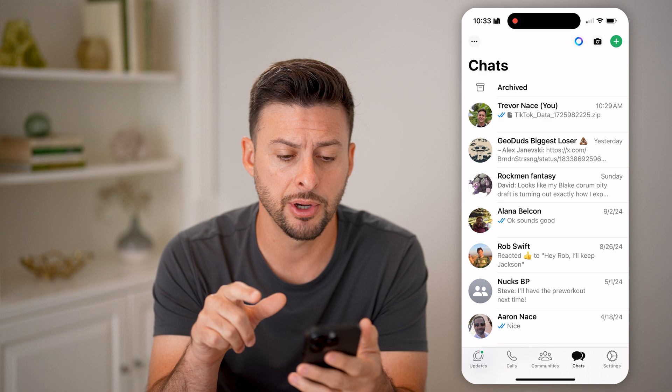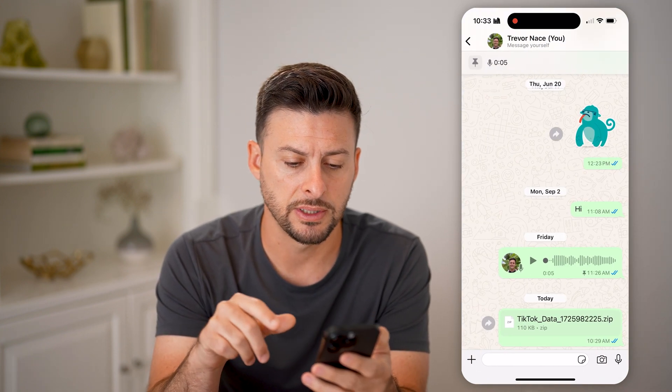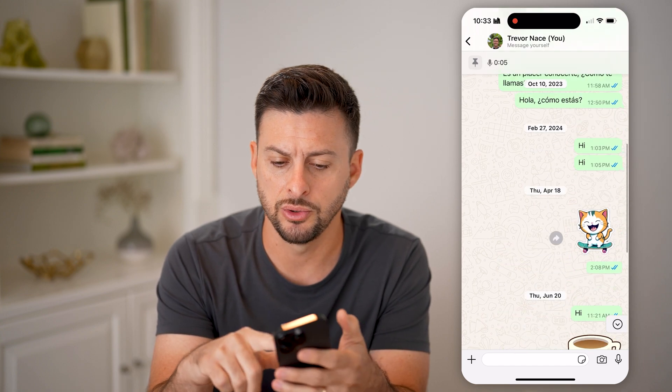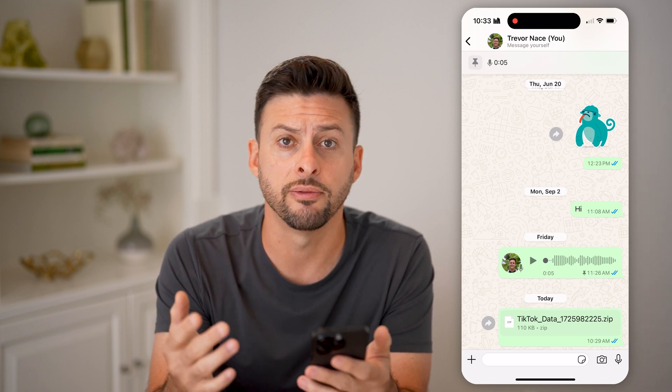Let's open up the WhatsApp app here and just tap on, for instance, this conversation with myself. You can decide if you want to just scroll and keep on scrolling through till you get to the very first message.